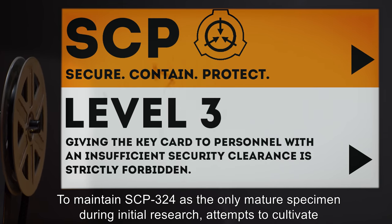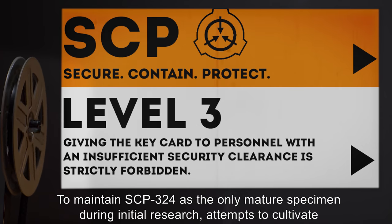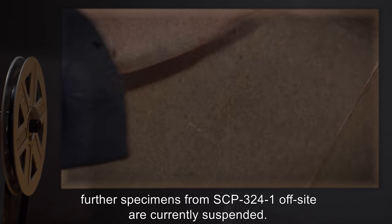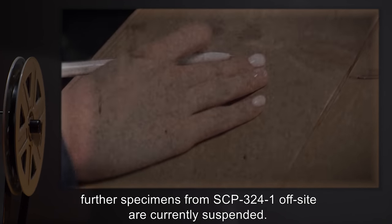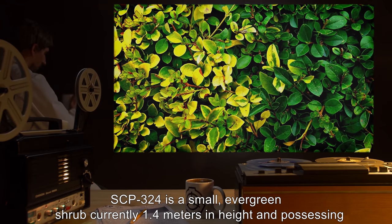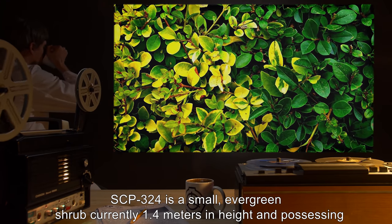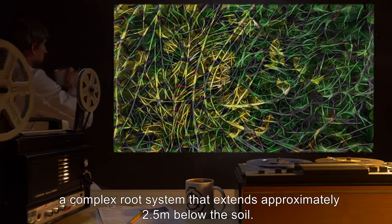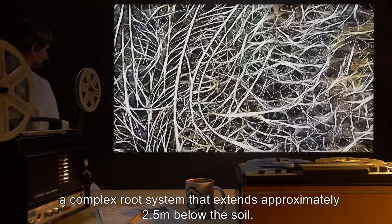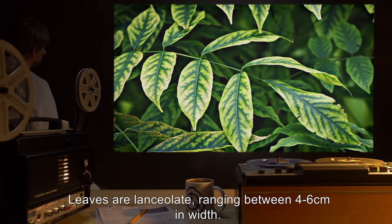To maintain SCP-324 as the only mature specimen, during initial research attempts to cultivate further specimens from SCP-3241 off-site are currently suspended. Description: SCP-324 is a small evergreen shrub currently 1.4 meters in height and possessing a complex root system that extends approximately 2.5 meters below the soil. Leaves are lanceolate, ranging between 4 and 6 centimeters in width.